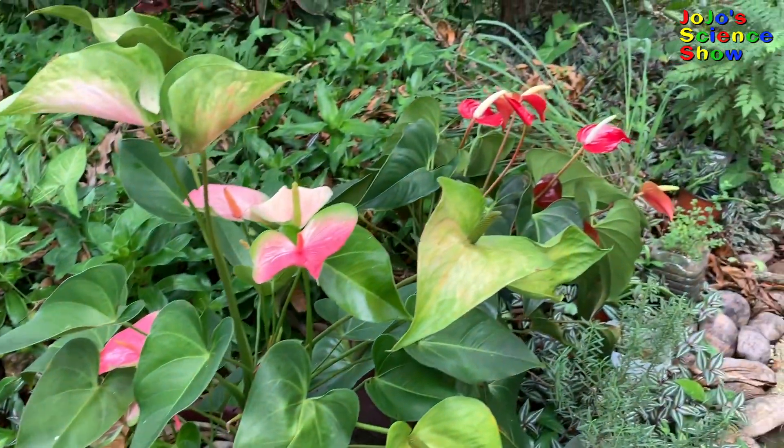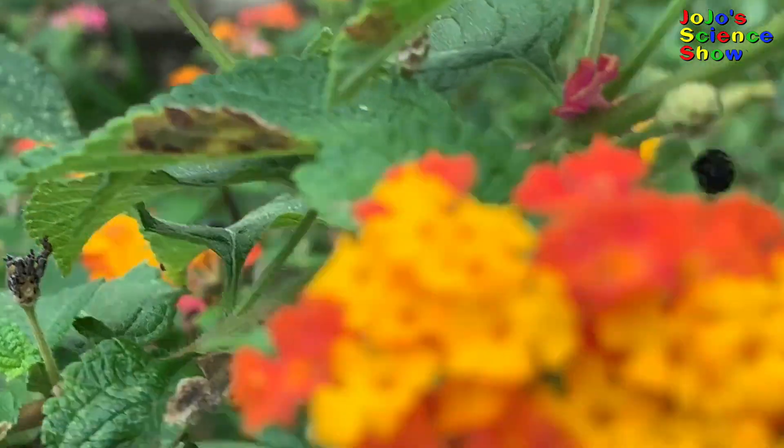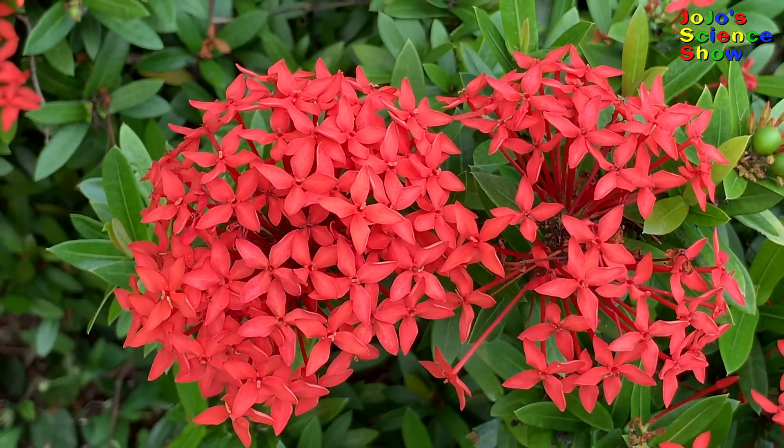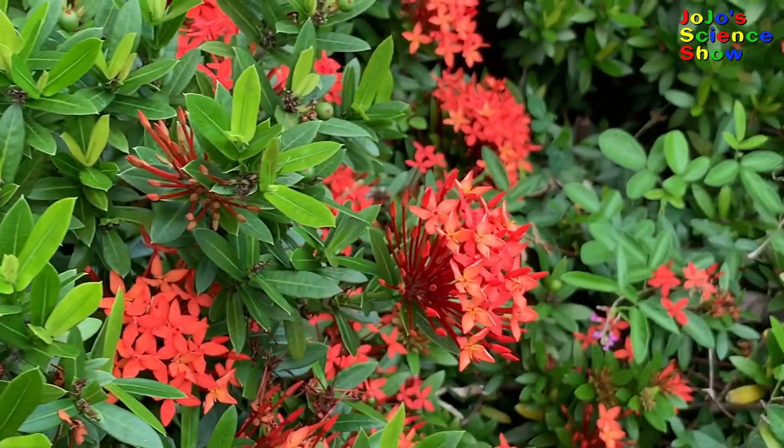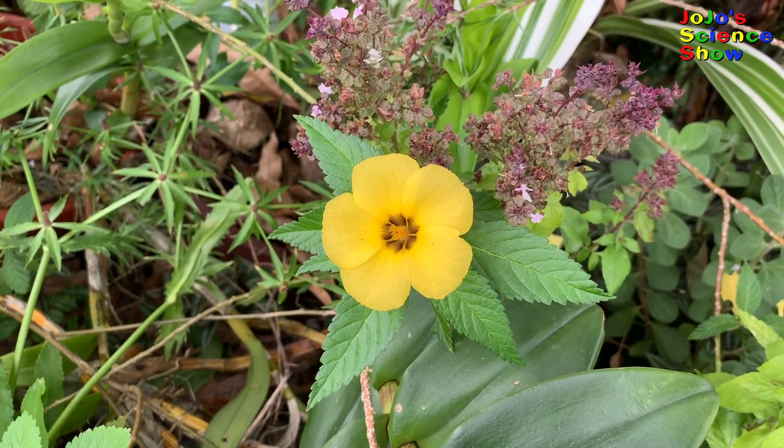We all know that plants can be beautiful. Today, in this video, I'm going to show you five amazing plants that are more than just beautiful. So keep watching because you have to see these amazing plants to believe what they can do.